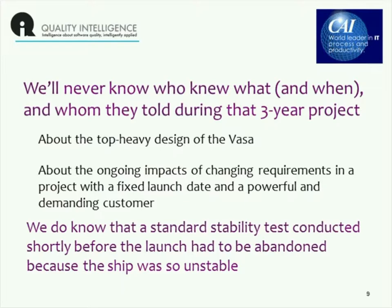We also don't know what happened in terms of changing requirements in this very high-profile project that had a fixed launch date, and clearly also a very demanding and powerful customer — all-powerful in this case, because he was an absolute monarch.